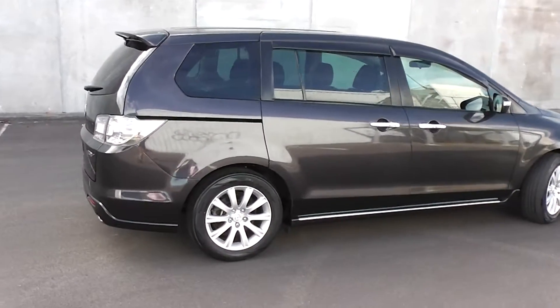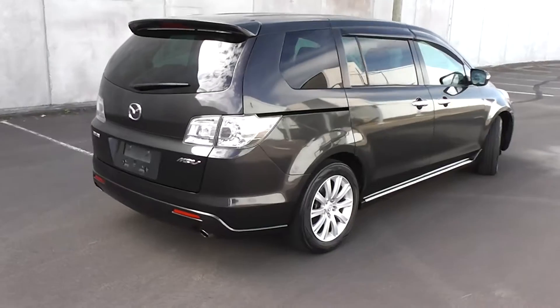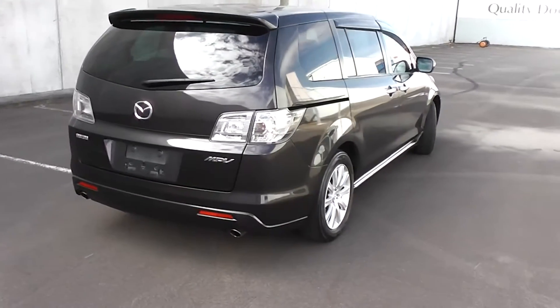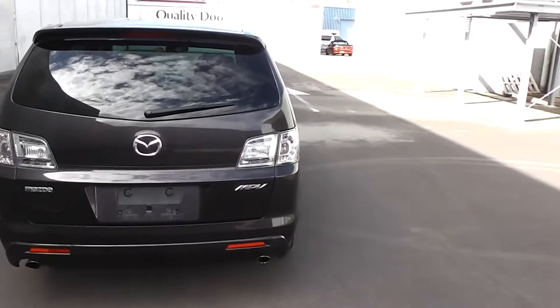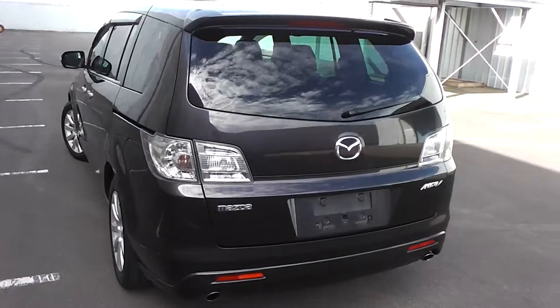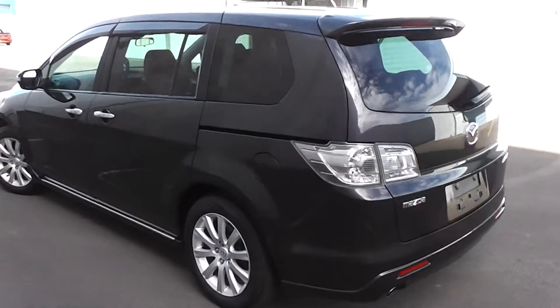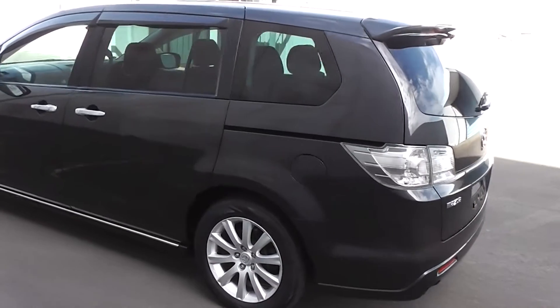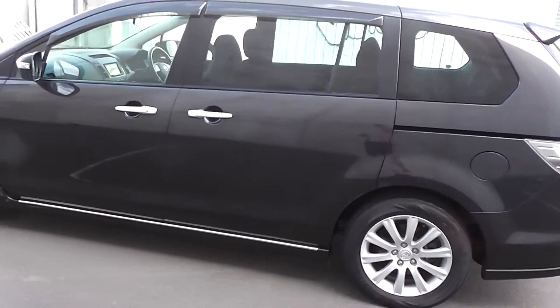Very clean and tidy, this MPV. As you can see it's in a dark charcoal colour — nearly black but more charcoal than black. It's powered by a 2.3 litre variable valve timing engine. This engine has a cam change, so there's no cam build to worry about. It goes through a 5 stage Tiptronic automatic transmission, produces 120 kilowatts of power and has a big 68 litre fuel tank.